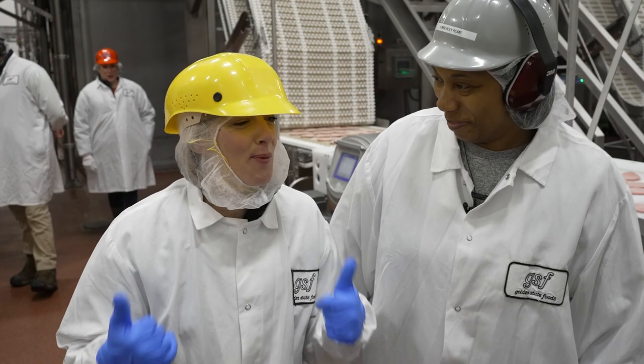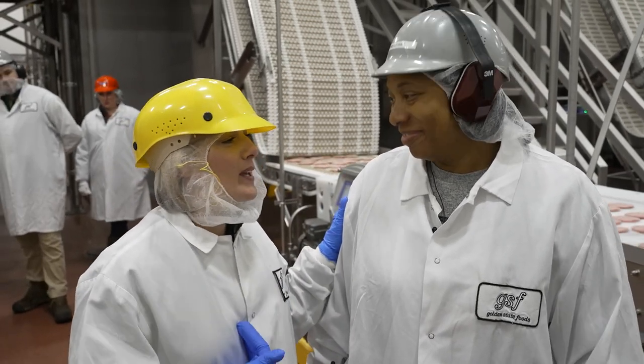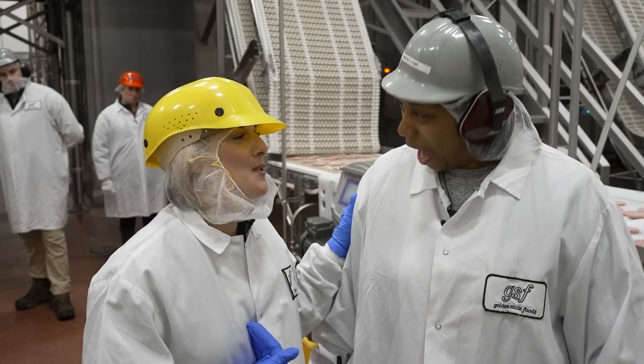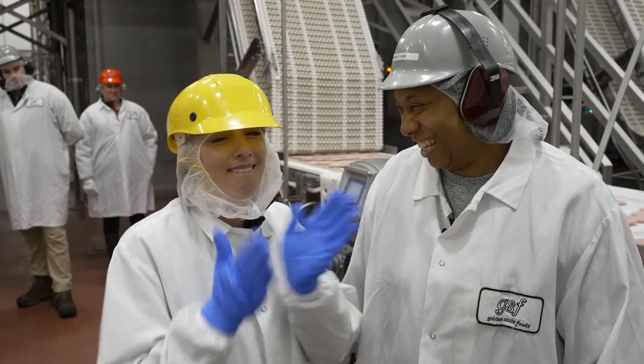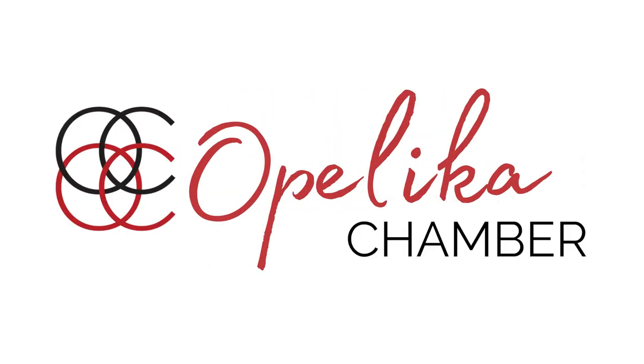We hope you enjoyed it. Keep making these delicious patties so we can go eat them at McDonald's. Absolutely. Good job! Yay! Great work. You're an adult! Thank you.